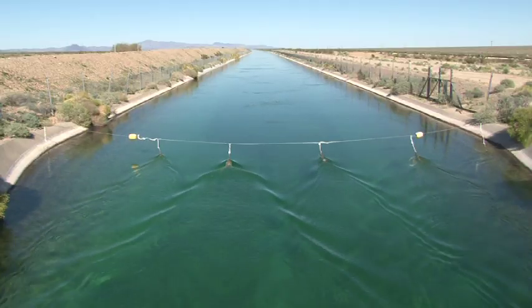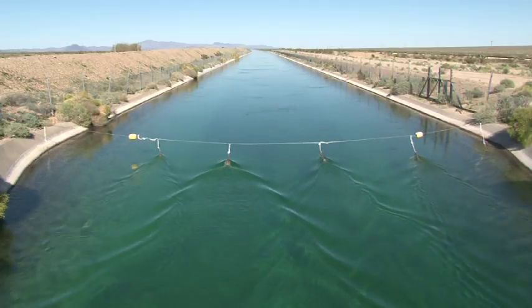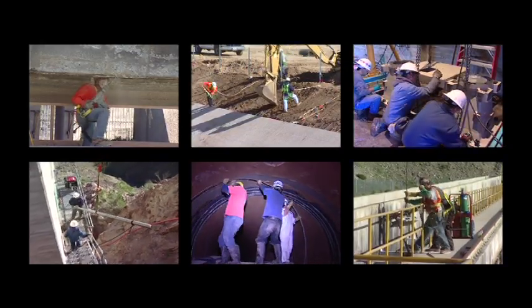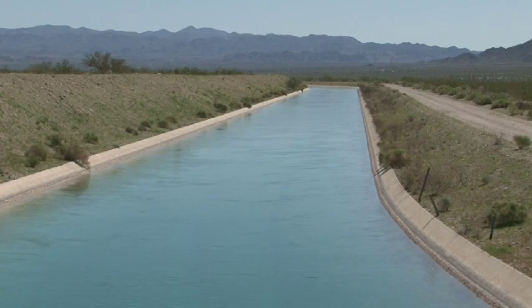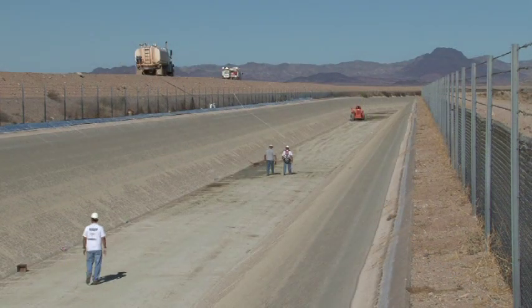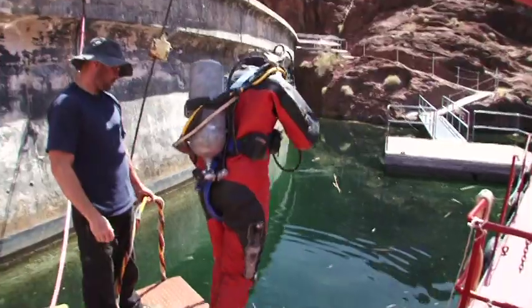The Colorado River Aqueduct is an essential public project of vital importance. Metropolitan is diligent in the maintenance, upkeep and repair of the aqueduct. During winter months when water demand is low, the aqueduct is shut down for up to two weeks for round-the-clock maintenance to keep it in top condition.